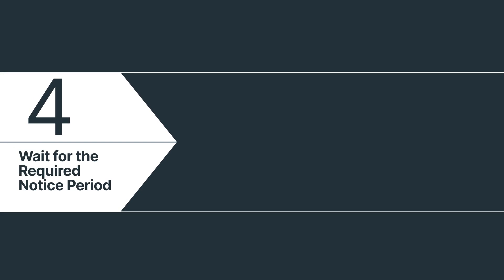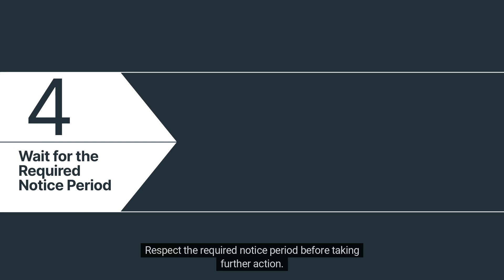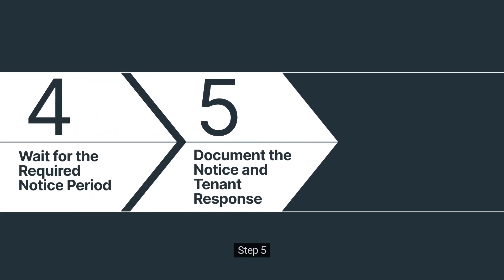Step 4: Wait for the required notice period. After delivering the notice, patience is key. Respect the required notice period before taking further action. The waiting time varies depending on the notice type. Remember, giving your tenant the proper time is vital.